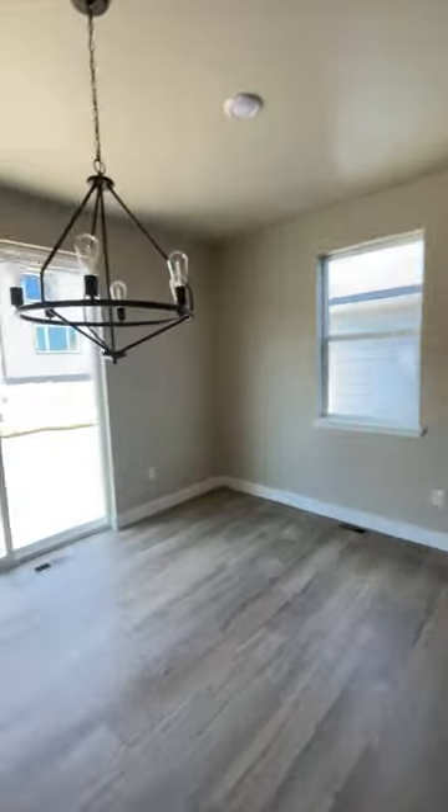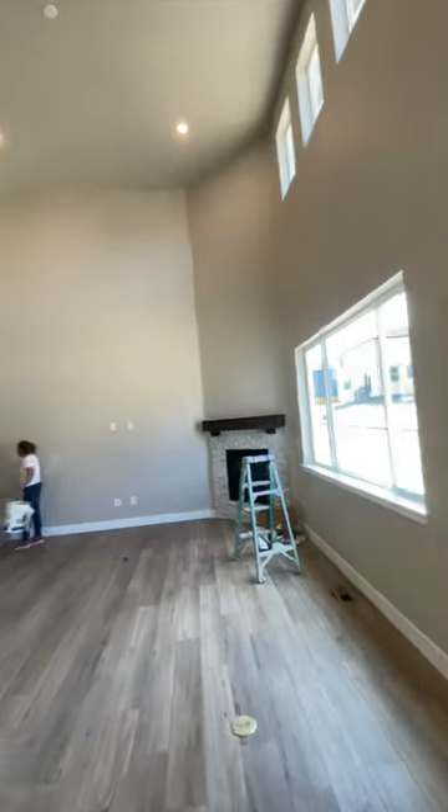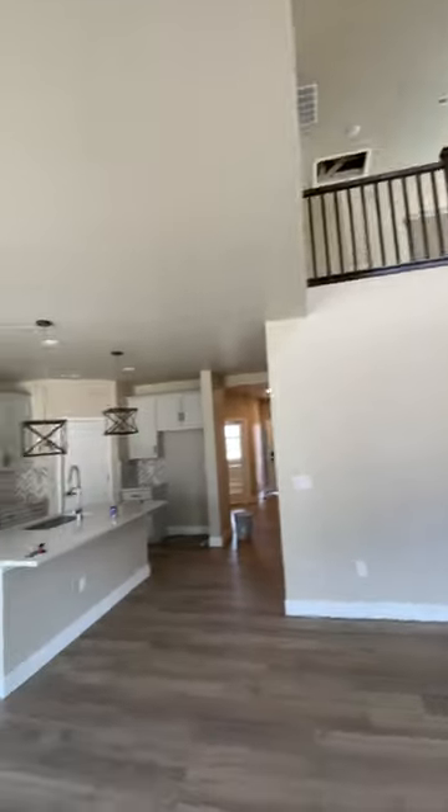First we see the kitchen dining space, and turning around here into the two-story great room.